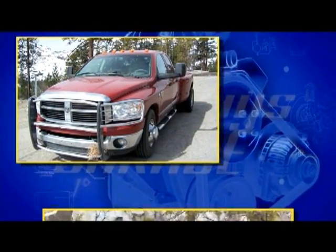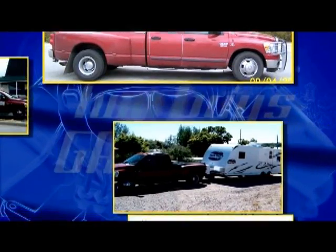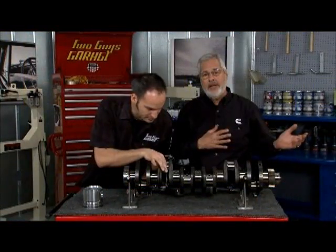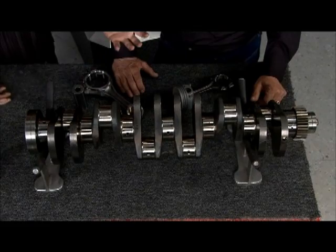What Cummins did was they took an everyday truck — they found a driver who bought a 2007 Dodge truck with a 6.7 turbo diesel, heavy hauler, trailered coach to coach 280,000 miles, pulled the engine out, ran it down the assembly line, and it passed the end-of-line test for a new engine. That's amazing. I mean, this thing is in great shape, and it all starts with that architecture.